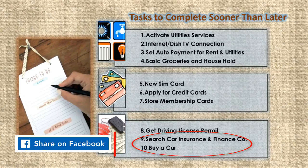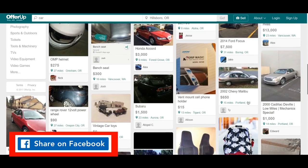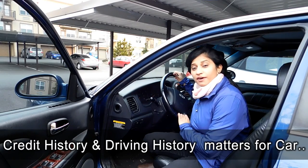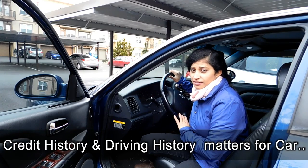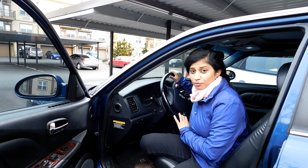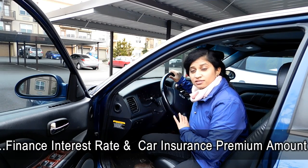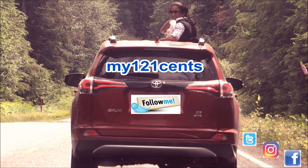Last but not the least: car. Start looking for a car, car financing, and insurance companies. Once you learn to drive properly, you can find your new dream car.